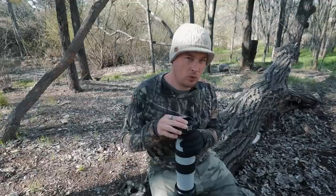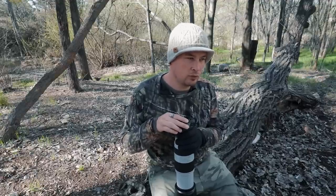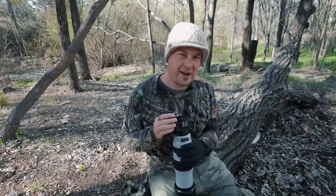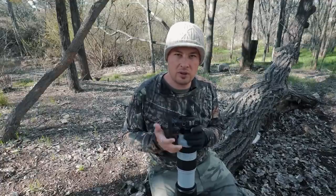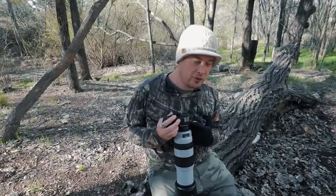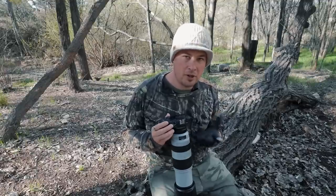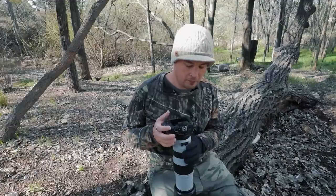A commenter on one of my EOS R wildlife videos let me know that EF lenses cause more of a blackout than native RF lenses. I don't know how true that is because I've never used RF lenses yet — so maybe when they release an actual wildlife lens like an RF super-zoom, that will be a much better choice, and obviously there won't be this extra adapter ring.